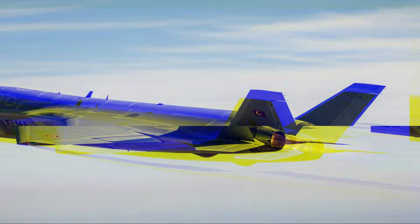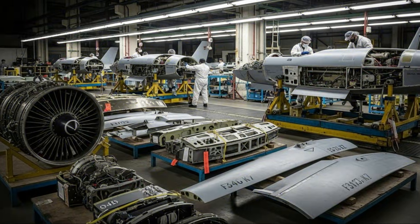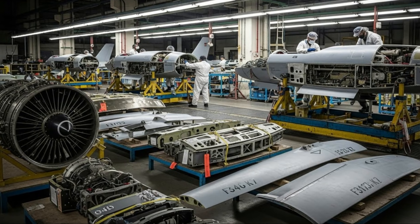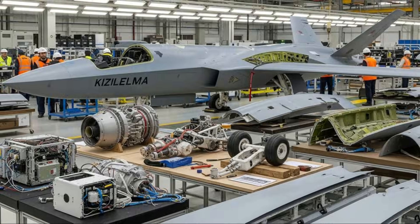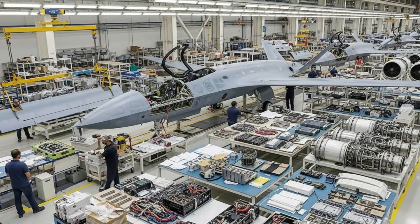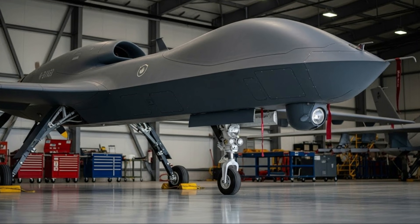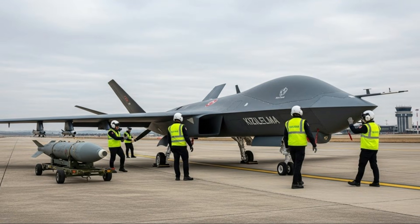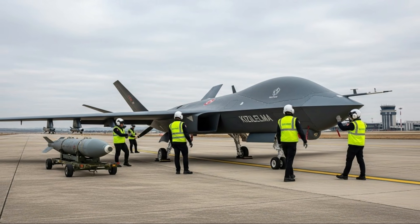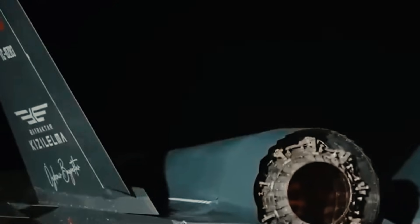The successful flight test of the Bayraktar Kizalelma has significant strategic implications for Turkey. Nationally, the project strengthens the independence of the defense industry and reduces dependence on foreign technology. Regionally and globally, the Kizalelma positions Turkey as a pioneer in the development of high-speed UCAVs comparable to fighter jets. It is also seen as an effective solution to the cost and risk challenges of operating manned fighter aircraft, since unmanned aircraft eliminate the risk of pilot loss while reducing operational costs without sacrificing combat effectiveness.